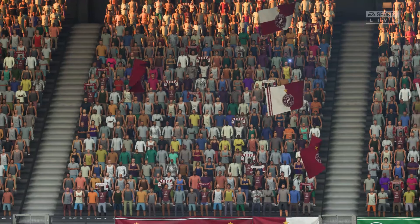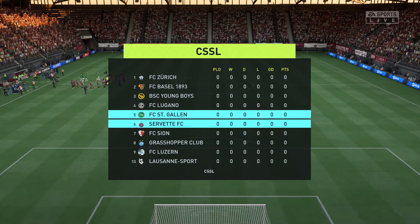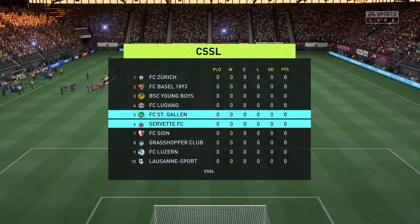It's Servette facing St. Gallen. Well, Derek, as is always the case, the team that dominates midfield would be the team that controls the flow of the game. And that, for me, is the area that's key today.